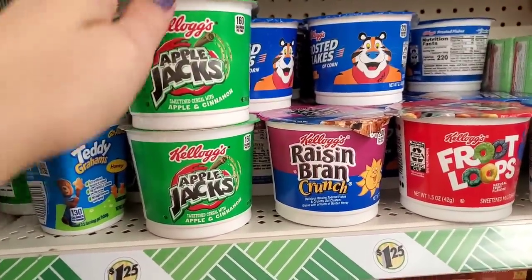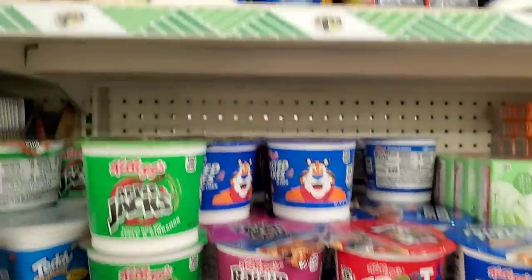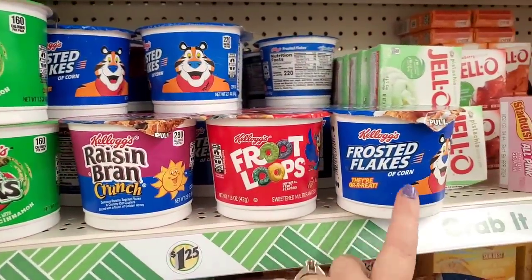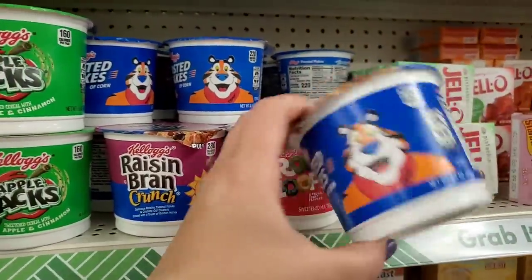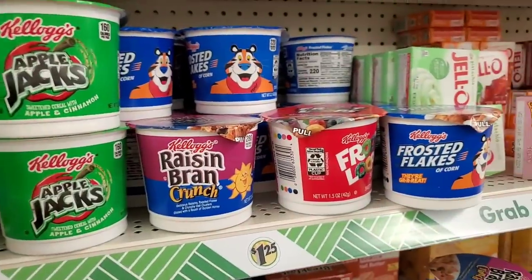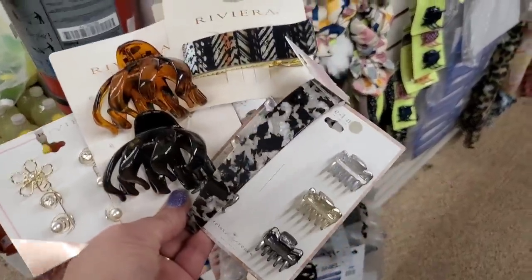I love Apple Jacks but they didn't have these for a very long time and now they're here. They have Apple Jacks, Raisin Bran, Fruit Loops, and Frosted Flakes in individual plastic serving bowls — great for on-the-go cereal eating.